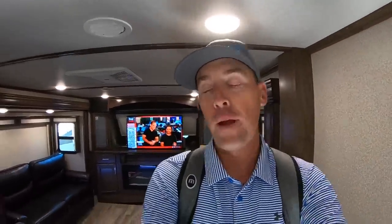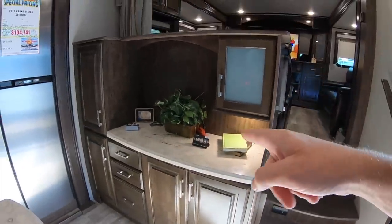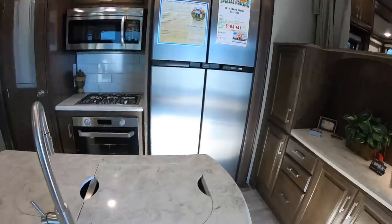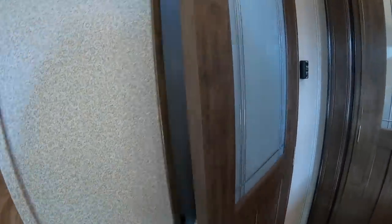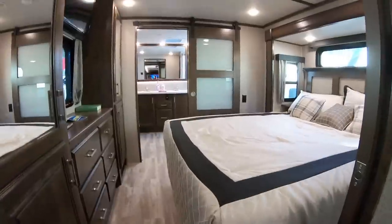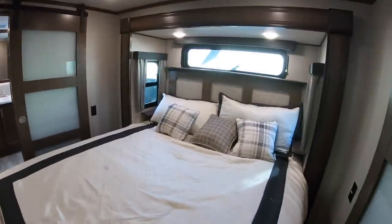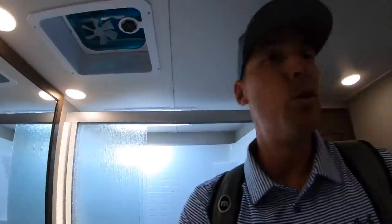This Solitude 380 FL has an awesome floor plan with a front living room, a rear kitchen area, a nice little nook area, a huge residential refrigerator, a huge island in the middle, and a half bathroom right here. I really like the lighting they did around the door and the really big pantry. The awesome part about this coach is this huge rear living area with a huge rear bath — how cool is that?